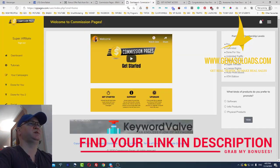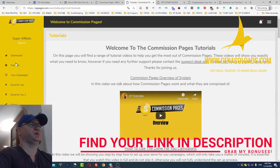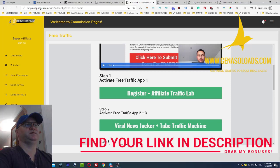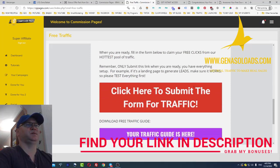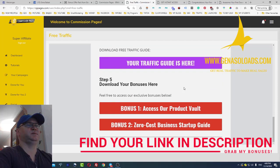All you need to do is buy the front end and watch the tutorials. There is also a special traffic source — traffic software — which is included. You simply click on 'Free Traffic' and get access to products regarding traffic: activate free traffic app, activate free traffic app 2 plus 3, another free traffic app, a form to submit for traffic, traffic guides, and some bonuses as well.